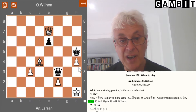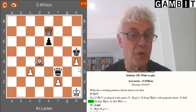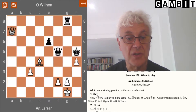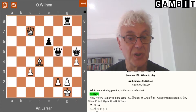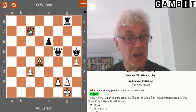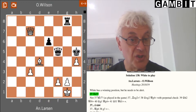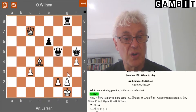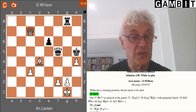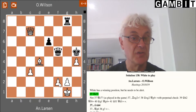King h1 may look like the way out but black just checks on f3, and the next move has a check on either f4 or g4. There's no way to escape from the checks. So going back to the diagram position, the correct move is playing the queen to c7. Now the rook sacrifice on g2 doesn't work because the white queen can interpose on g3. White is just going to play g3, defending the pawn and maintaining his very substantial material advantage.